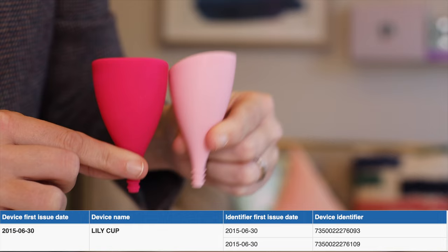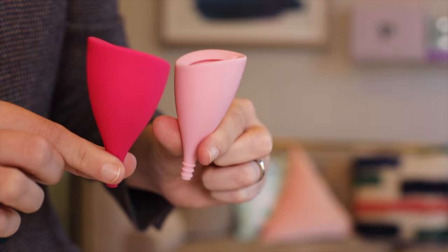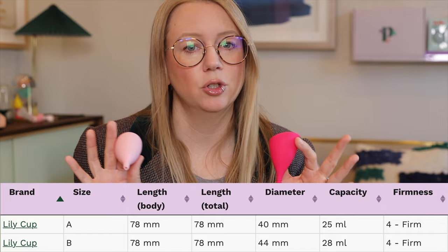The entire Intimina line is available in Canada, so there are quite a few options, but again all of their cups are pretty much geared towards people with a high cervix. This is the Lily Cup — they're very sculptural, they don't apply pressure at the rim, they're really soft and feel very luxurious. Both sizes of the Lily Cup are rated a four on firmness because the rim is pretty firm. They have size A and size B, and they also have their compact line, which folds.